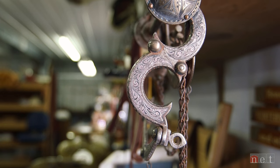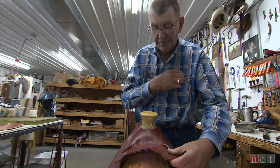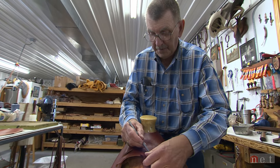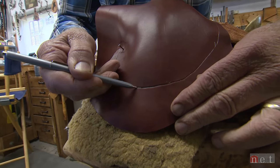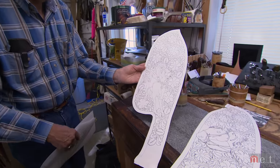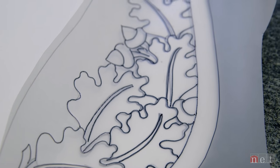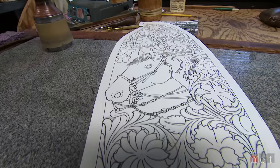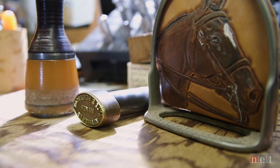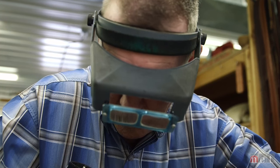There's times at night I'll wake up and get to thinking about something. Two o'clock in the morning, I'll come out here and at least draw it out so I don't forget it. Yes, he is an artist, even if he is humble about it. He's an artist in other mediums if he had time to pursue it.